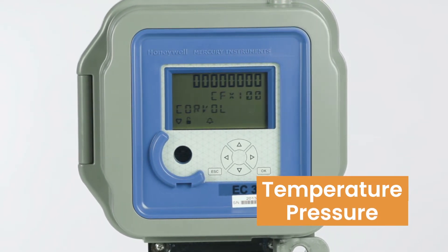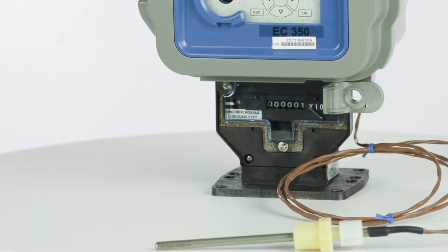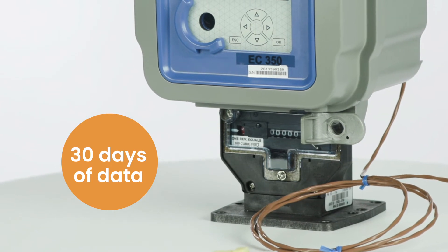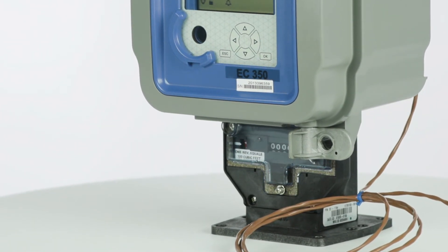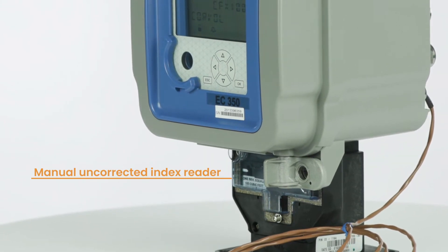EC350s are exceptionally accurate and have an expanded memory for data logging. In fact, they can log data for 30 days and it can be pulled from the instrument even if it were to go down. They also have a manual uncorrected index reader as an additional backup feature.